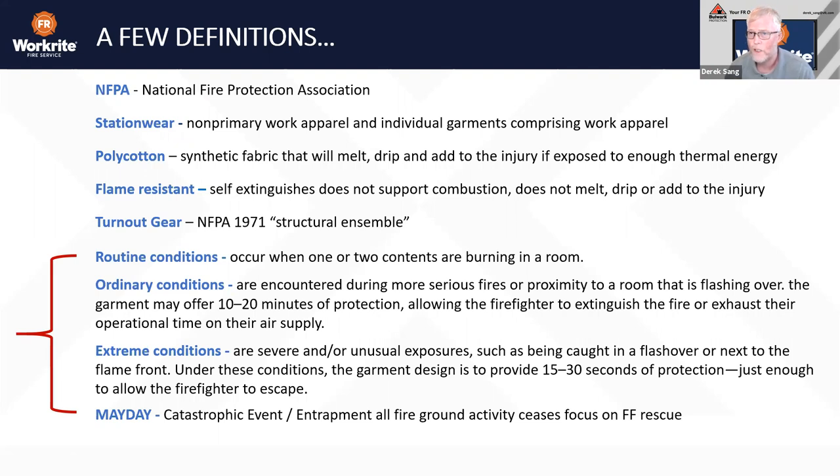A few definitions. We'll reference the NFPA — the National Fire Protection Association. Station wear is non-primary work apparel and individual garments comprising work apparel. Poly cotton refers to synthetic fabrics that will melt, drip, and add to injury if exposed to enough thermal energy. Flame resistant means the property that allows garments to self-extinguish, does not support combustion, does not melt drip or add to the injury, and in many cases helps insulate. Turnout gear — also called bunker gear — refers to your 1971 structural ensemble.